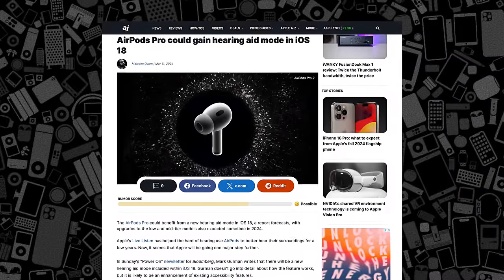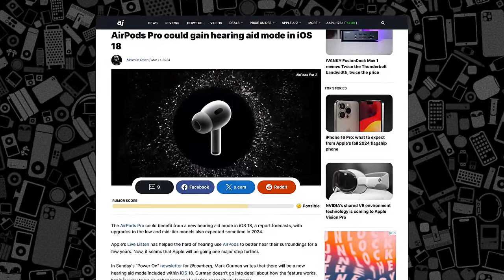For current AirPods owners, the AirPods Pro 2 could be getting a big new feature this fall called hearing aid mode. It'll launch alongside iOS 18 and will help those who suffer from hearing loss.